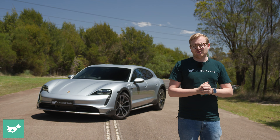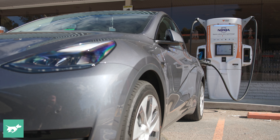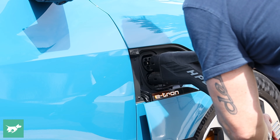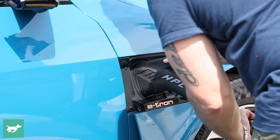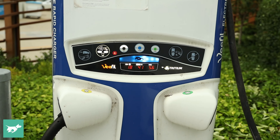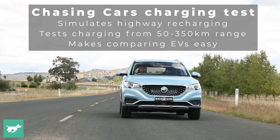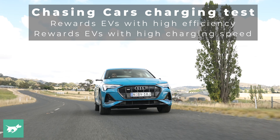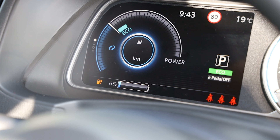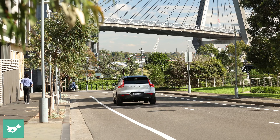Using the data from the highway range test, we've also developed a new charging test. Instead of using confusing data from car manufacturers like 10 to 80%, which differs massively depending on the size of the battery, we've developed a fixed test about how quickly you can get from 50 kilometres of range on the highway to 350 kilometres of range on the highway. This is going to give you a really usable number that impacts how quickly you're back on the road on a given road trip.